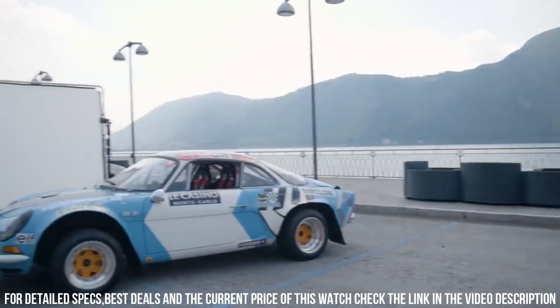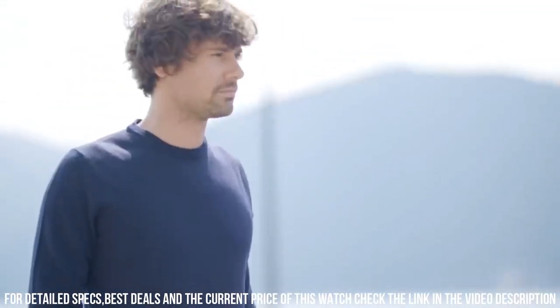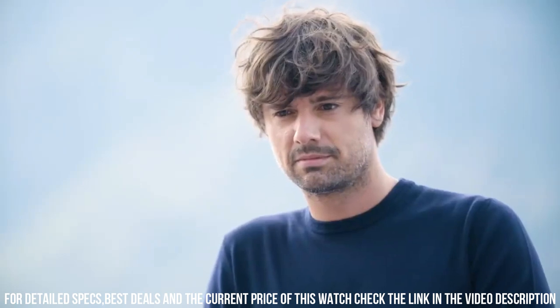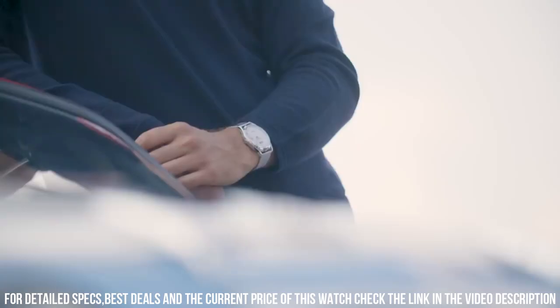100 feet. Functions: date, day, hour, minute, second. Casual watch style. Watch label: Swiss made.